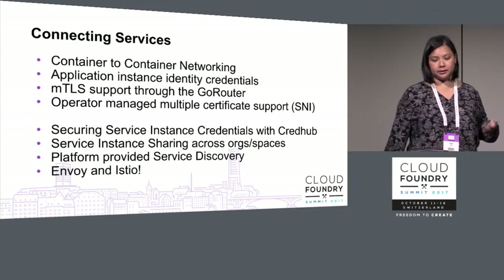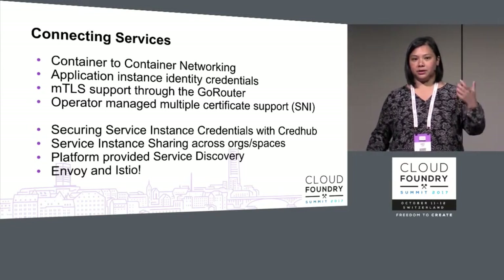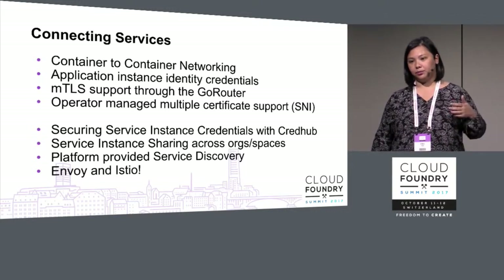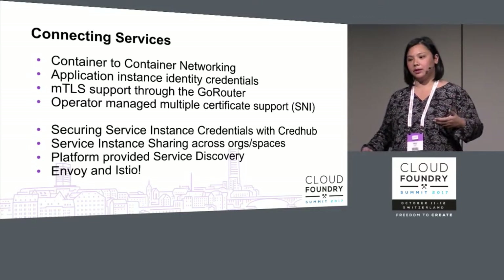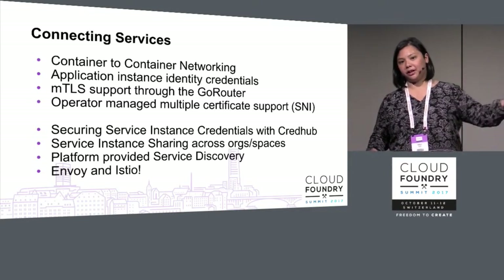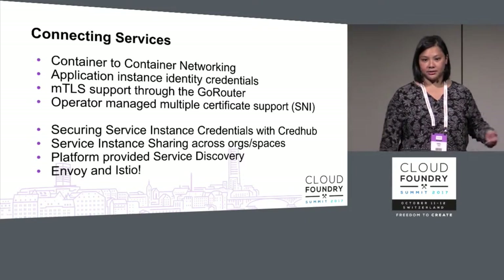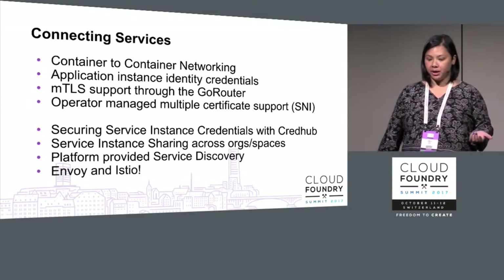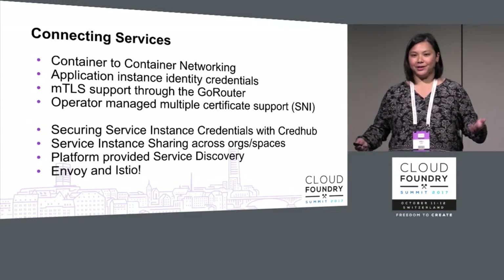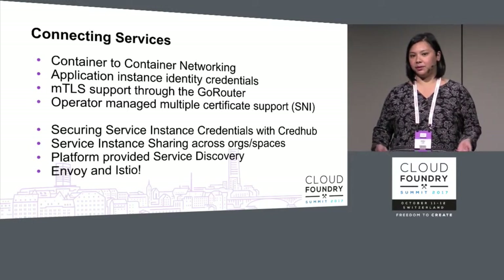Still in progress: securing service instance credentials with CredHub, so you can opt into service brokers that store credentials into CredHub. Applications retrieve those credentials rather than having them stored in Cloud Controller, meaning a Cloud Controller admin who only cares about operating Cloud Foundry doesn't need access to all those credentials — reducing blast radius. Also, the Services API team is working on service instance sharing across orgs and spaces, which is a long-requested ability common in microservices patterns.